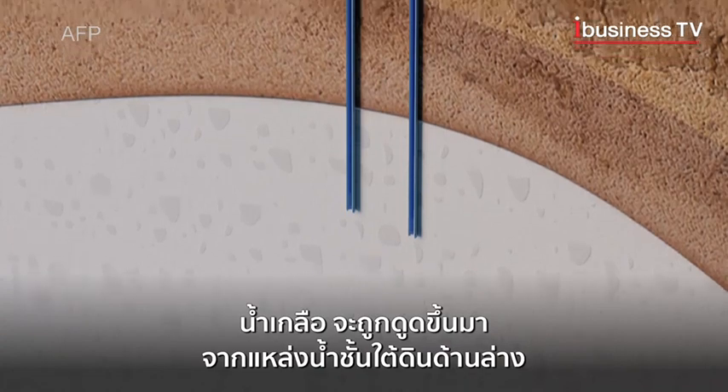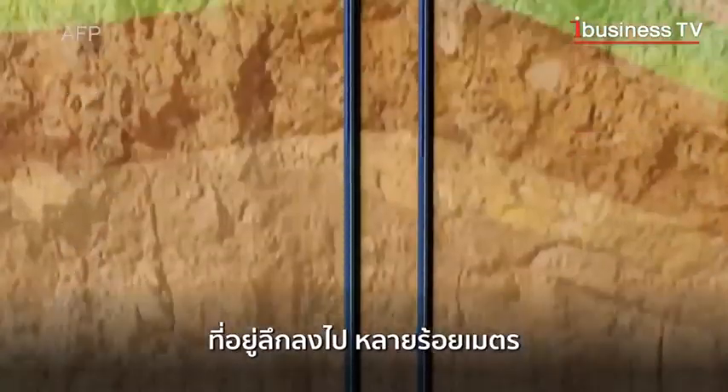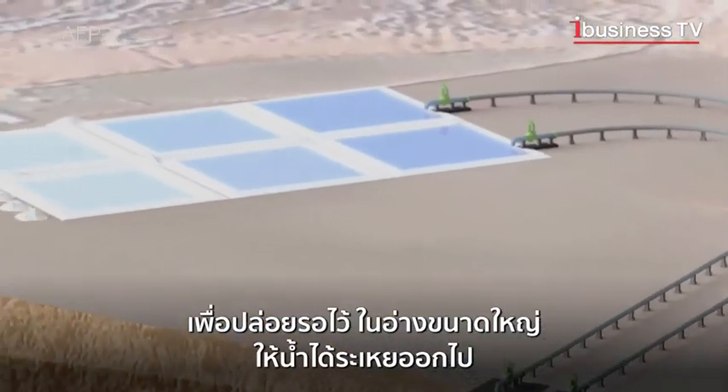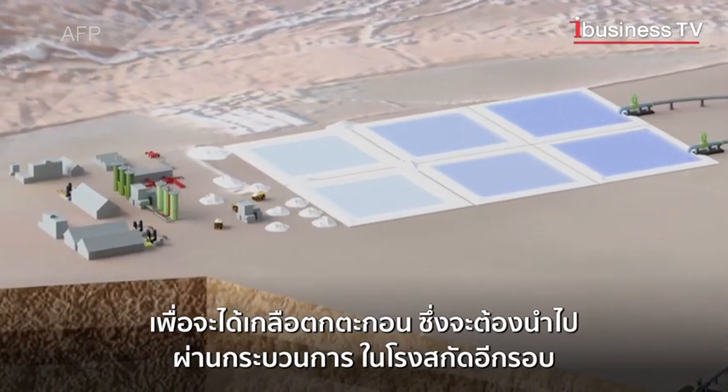The brine is taken from below the groundwater table at depths of several hundred metres. In this traditional method, the brine is pumped into huge basins and left to evaporate. The salt is then recovered and treated in a refinery.